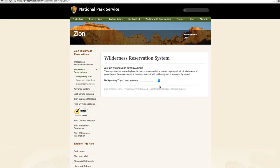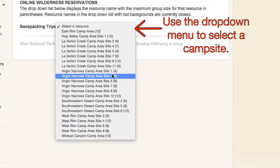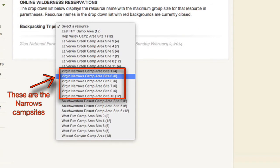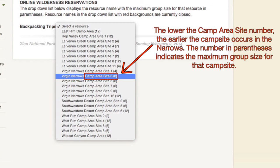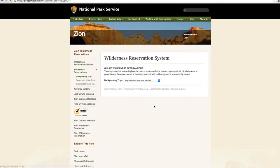On the following page, you can use the drop-down menu to select which resource or campsite location you would like to make a reservation for. The Narrows campsites that are reservable will start with the words Virgin Narrows. All other names are for campsites in other areas of the park. A campsite with a lower site number indicates that it occurs earlier in the Narrows. The number in parentheses refers to the maximum group size for that particular campsite. Only one group is permitted to stay at each campsite, meaning there will be no other group sharing your campsite.